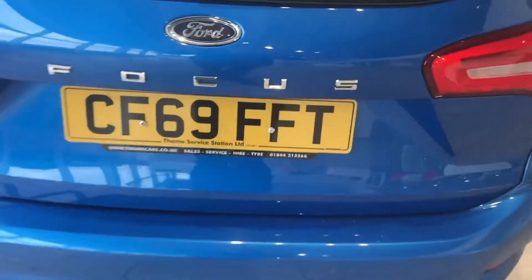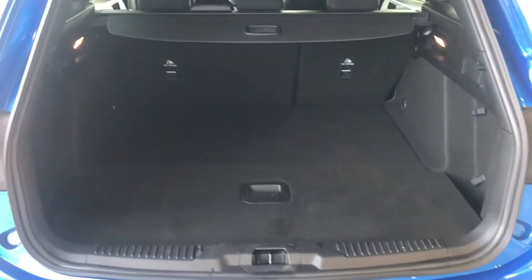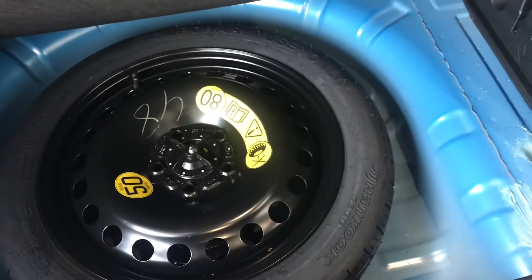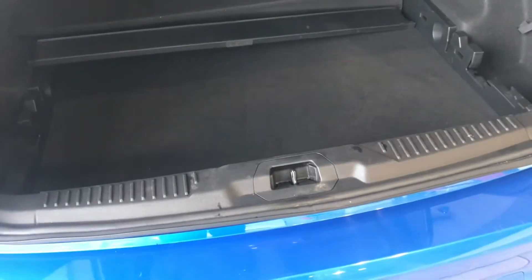As we look inside, there's great boot space for an estate. Extra storage space, and you've also got a space saver tyre. It also has a rear parking sensor to give you that extra help.